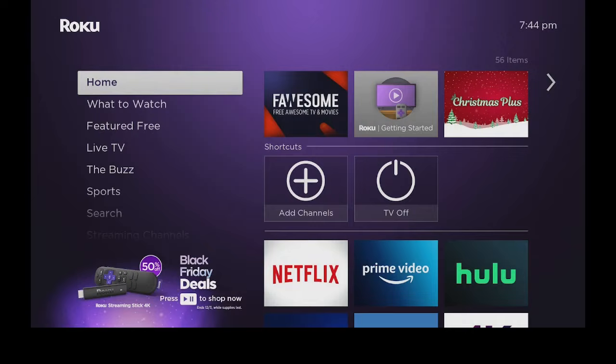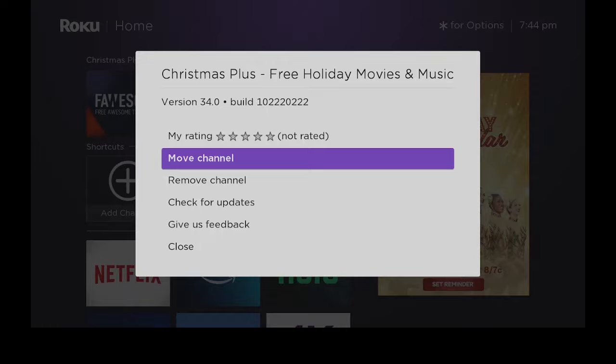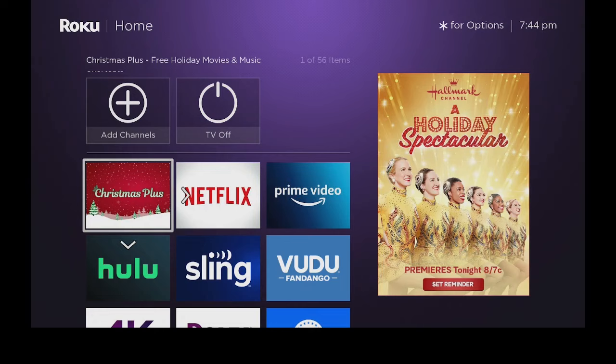Let's go back to the home page and go over to the right. Let's go ahead and click on the star. You can do the ratings if you like it, move the channel, remove the channel, check for updates, give feedback, or close the menu. Let's say move the channel — I'm going to move it up to the first position because now that it is Christmas time, I want to be able to come in here and watch it right away.